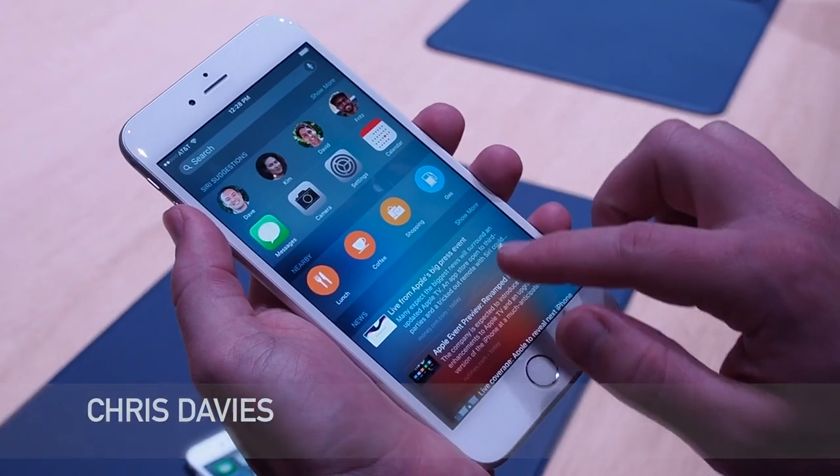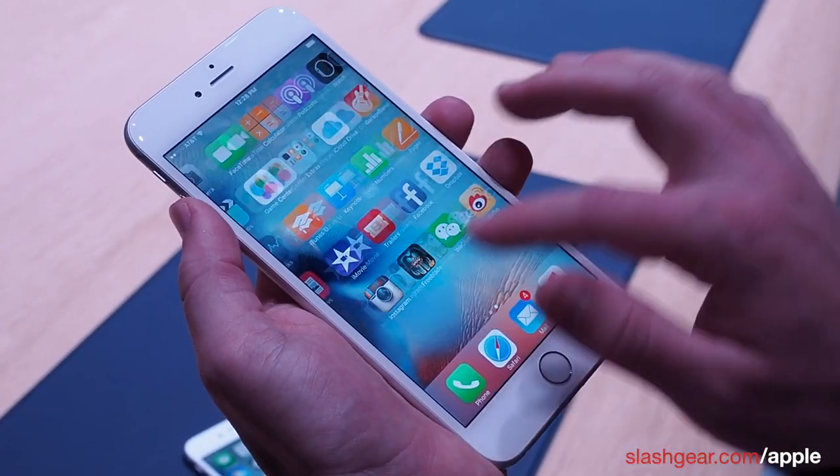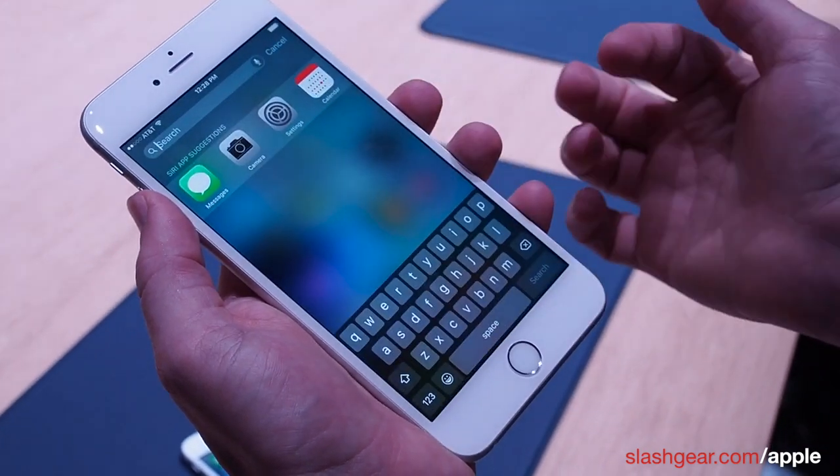Inside is Apple's A9 processor, which is running up to twice as fast as the A8 processor in the previous iPhone. It also comes out of the box with iOS 9.